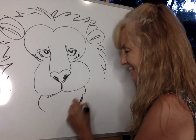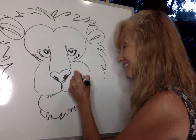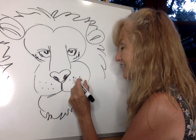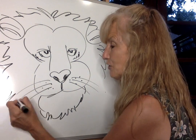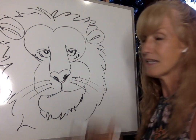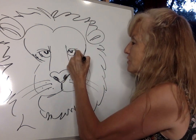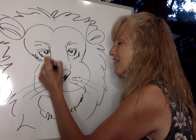Our winner happens to be my favorite animal, so I was pretty excited that he won. And that is the lion! Now the lion I'm drawing right now is a male lion, and you know that because of his mane. His mane is this big, fluffy hair that's around his face. So when we do our lesson next week, I've got so many things to teach you about the lion.